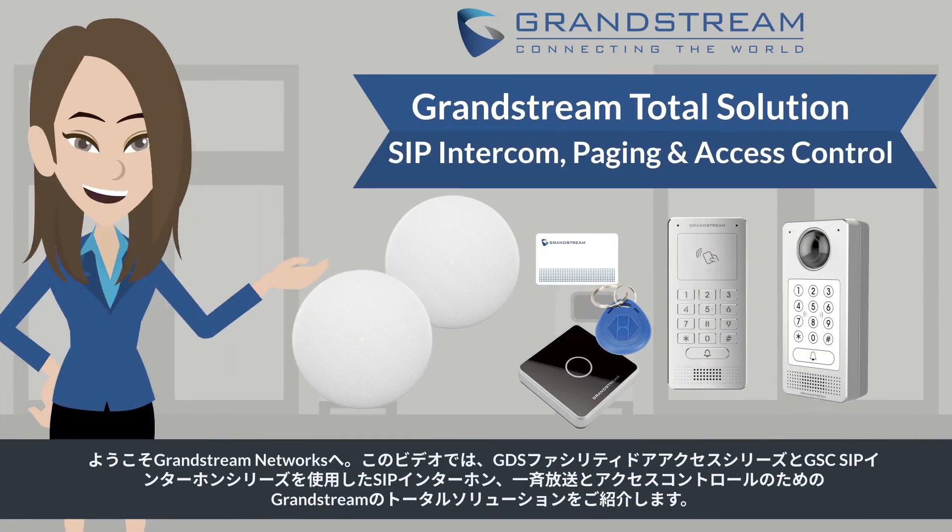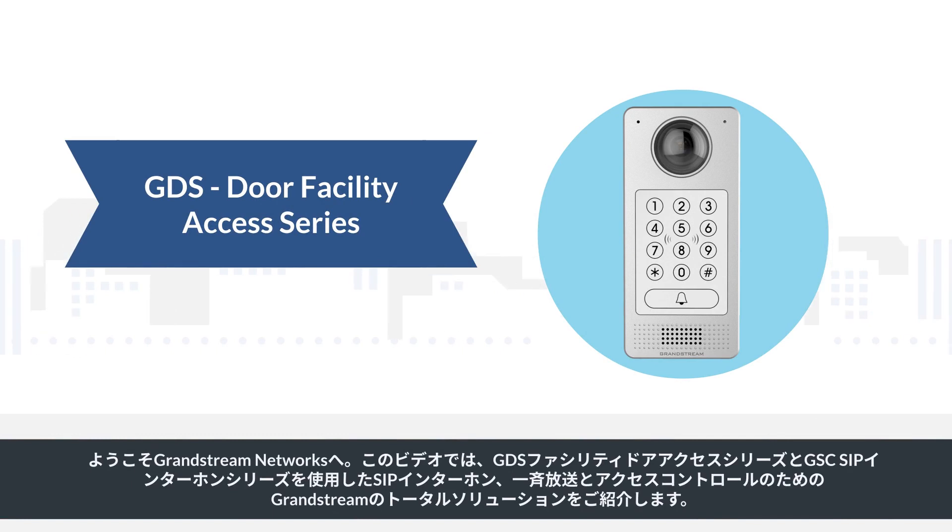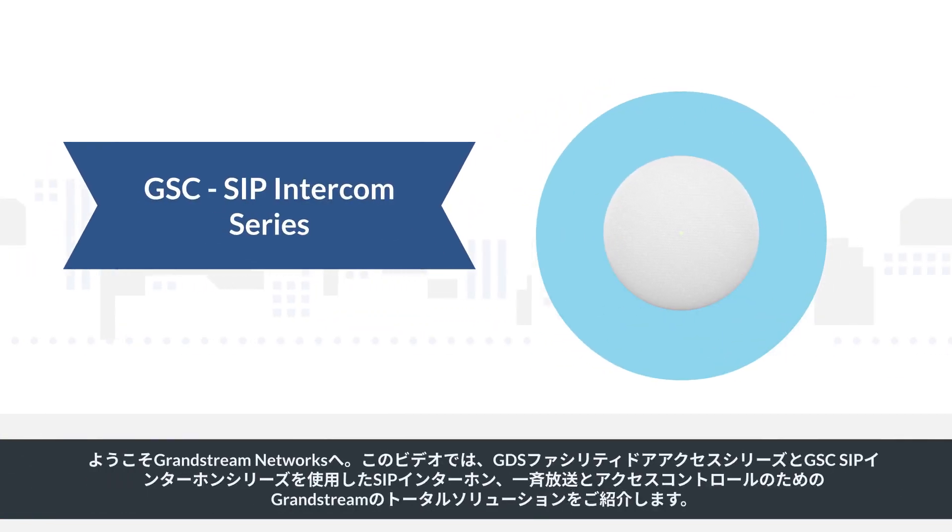Welcome to Grandstream Networks. In this video, I will be going over Grandstream's total solution for SIP intercom, paging, and access control using our GDS Facility Door Access Series and the GSC SIP Intercom Series.